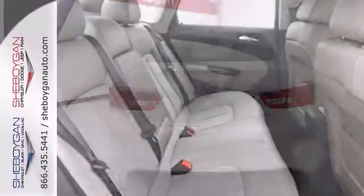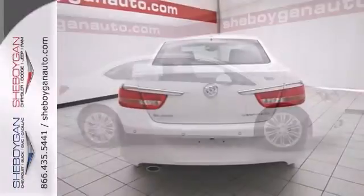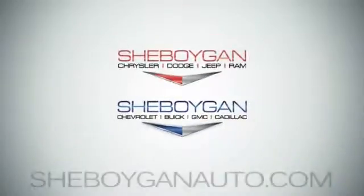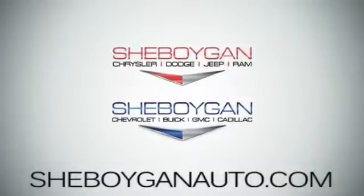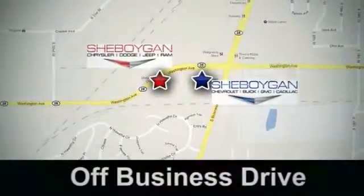With this bargain price, it's one of the biggest discounts anywhere. Come take it for a test drive. Come see us today. Sheboygan Auto, 8 brands in one location, off Business Drive in Sheboygan, Wisconsin.